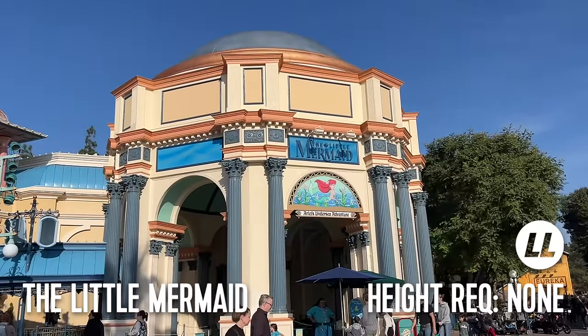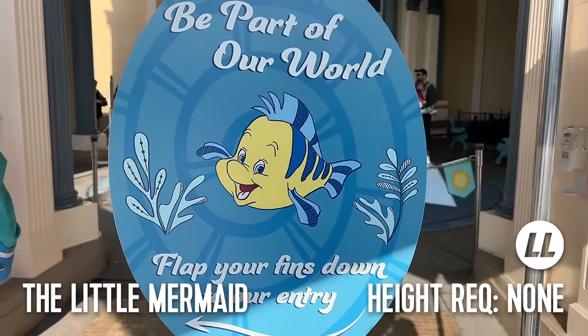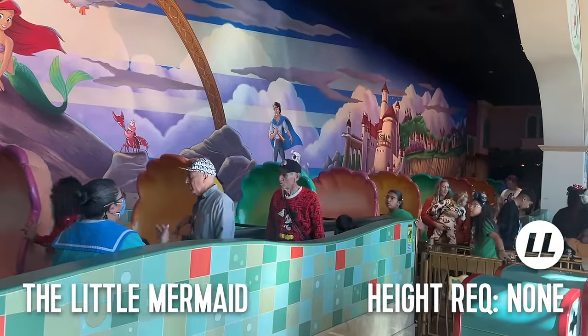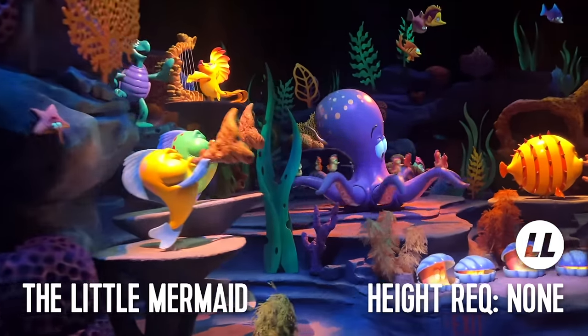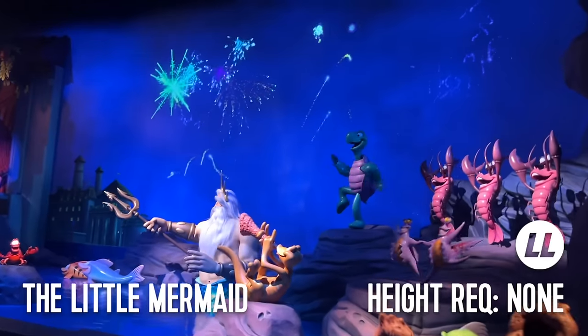And lastly for this area of the park, we have The Little Mermaid: Ariel's Undersea Adventure. This attraction has no height requirement but recently added a lightning lane on November 19th, 2023. It's a slow-moving omnimover dark ride, which means the ride vehicle never stops even as you board. This system makes for quick loading and a constantly moving line, meaning lines are almost always relatively short. Until recently, this ride was also my youngest son's favorite in the whole park.